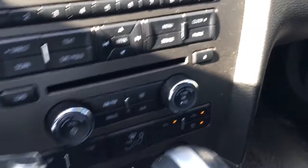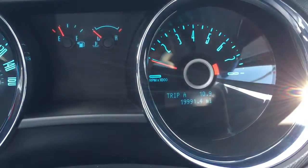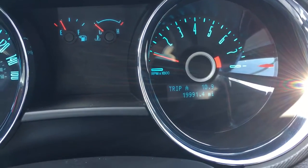It's got cruise control, radio controls right there in the steering wheel, ice-cold AC, and only 19,991 miles on it.